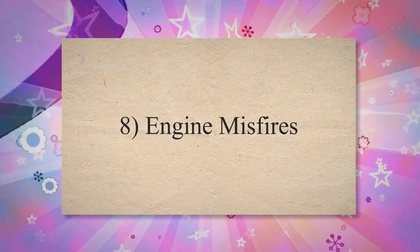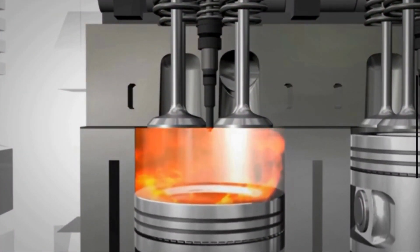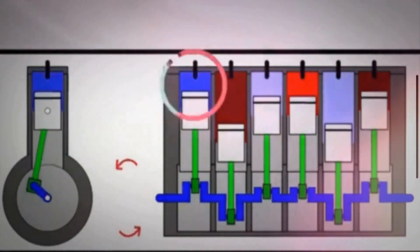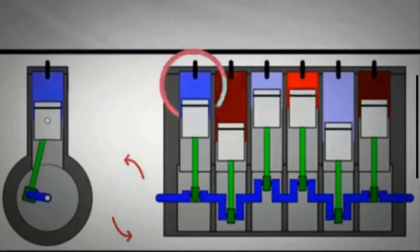Sign 8: Engine misfires. A malfunctioning catalytic converter can disrupt the exhaust flow and affect the air-fuel mixture ratio, potentially leading to engine misfires. Misfires occur when the air-fuel mixture fails to ignite properly in one or more cylinders, resulting in rough idling, hesitation, or jerking during acceleration.